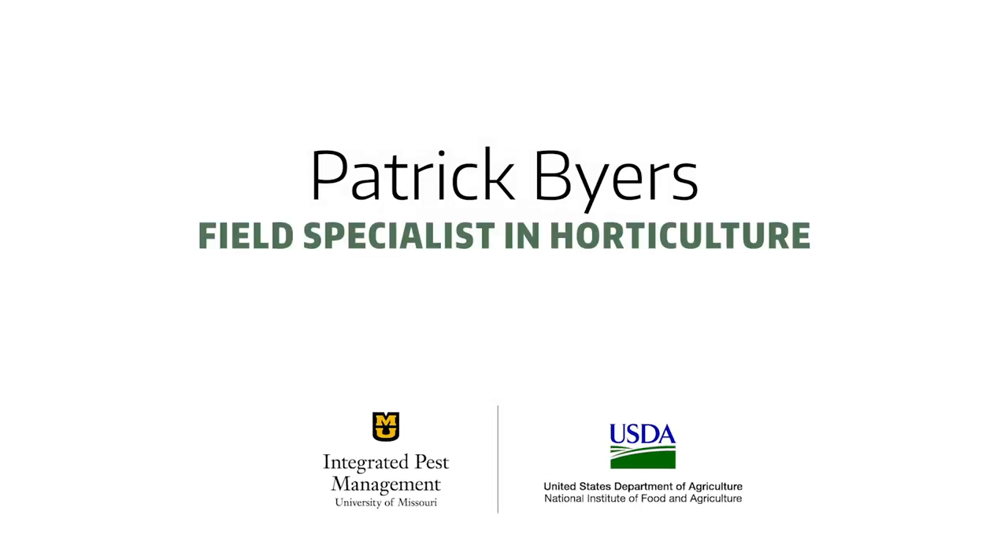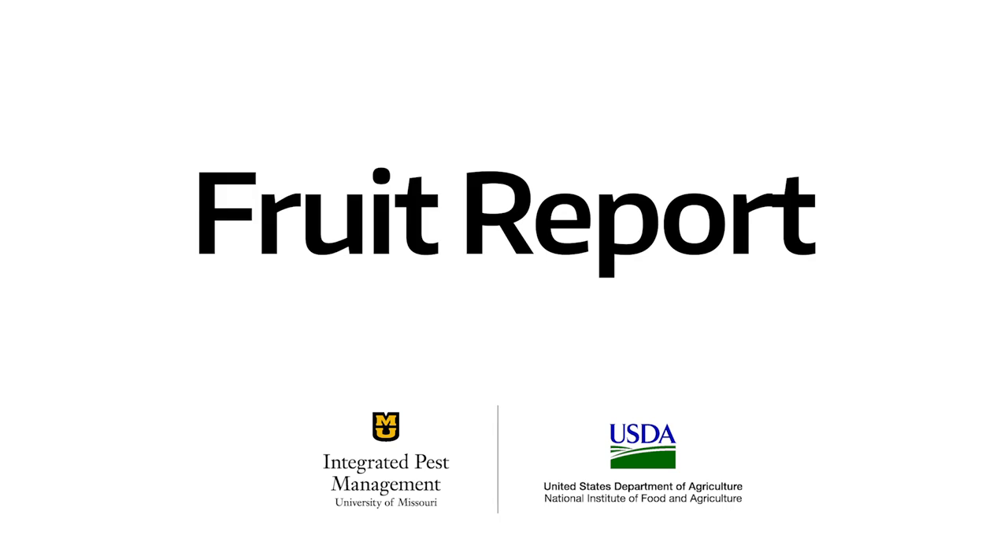I'm Patrick Byers, Horticulture Field Specialist with University of Missouri Extension, and I'm excited to be delivering today's fruit report for our online newsletter. The report will be in two parts. We'll first discuss Japanese beetle and its implications for commercial fruit growers in Missouri, and then we'll talk about some of the activities happening in fruit plantings across the state.